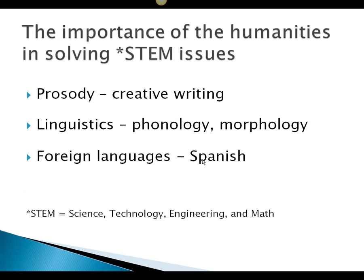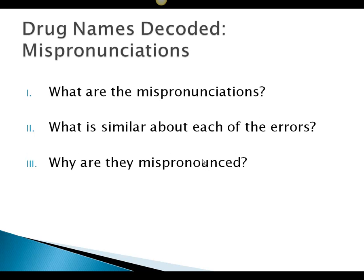My background: I have an undergraduate degree in English and some training in linguistics. We're going to use the humanities in solving this STEM issue. First, we have to understand prosody — poetic meter, where does the accent sit in a particular word. We'll also use phonology, how things are pronounced, and morphology, what makes up the word, plus a look at Spanish.